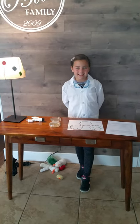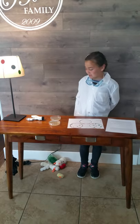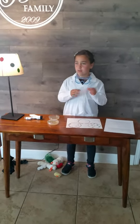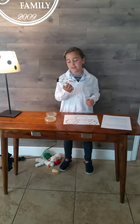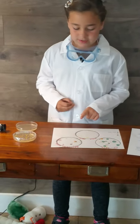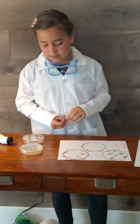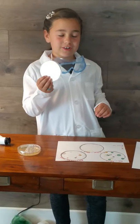Hi guys, today I'll be showing you my science fair project on bacteria. Bacteria is a small microbe that you can only see under a microscope. I took swabs from my desk, my brother's desk, and my parents' desk, which is the office desk. To grow bacteria, you need a petri dish.